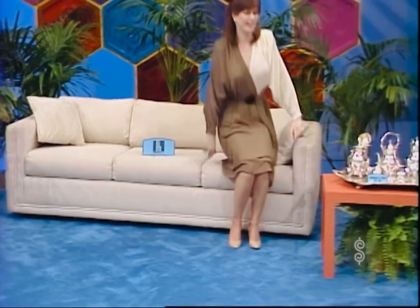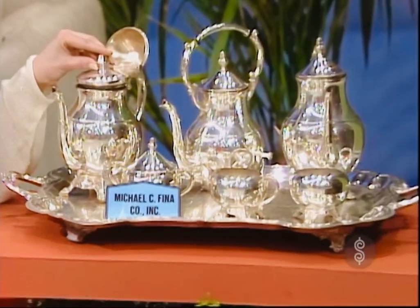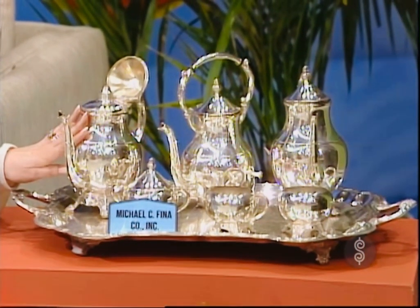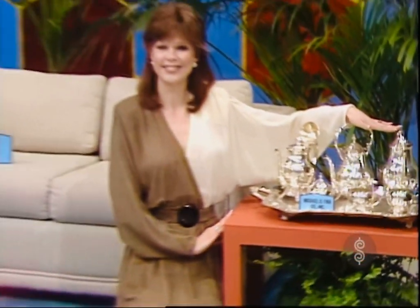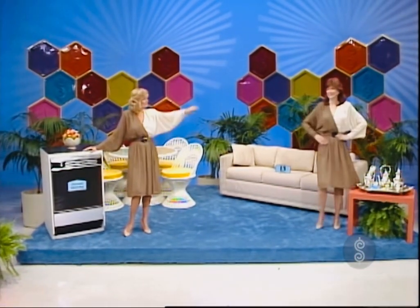And finally, a lovely silver-plated tea service. It's the elegant seven-piece tea and coffee service with 10-cup urn, coffee and teapot, sugar, cream, and a waste bowl, and a boss-footed tray from the collection of the Michael C. Fina Company. And there they are, Bob.